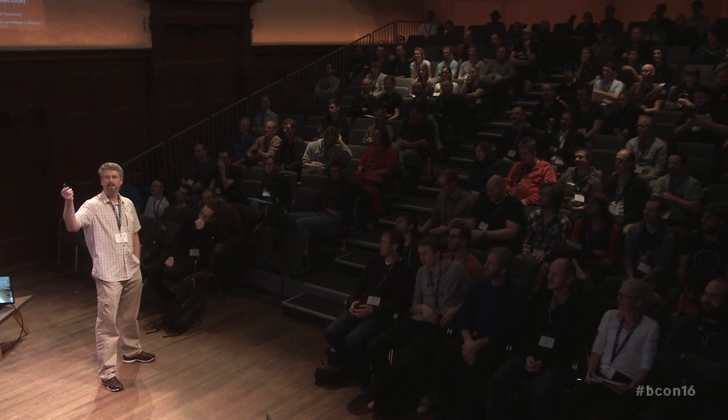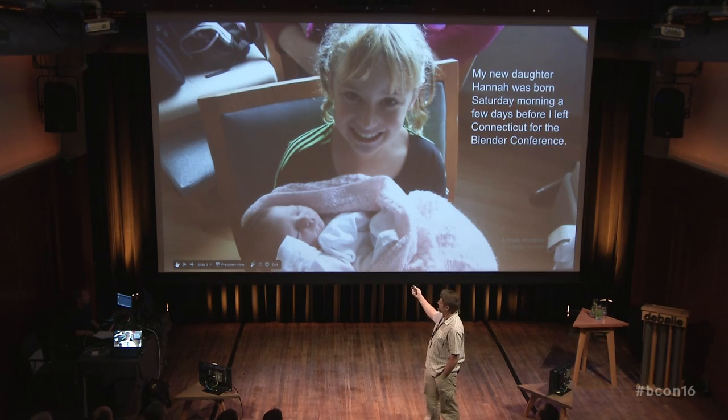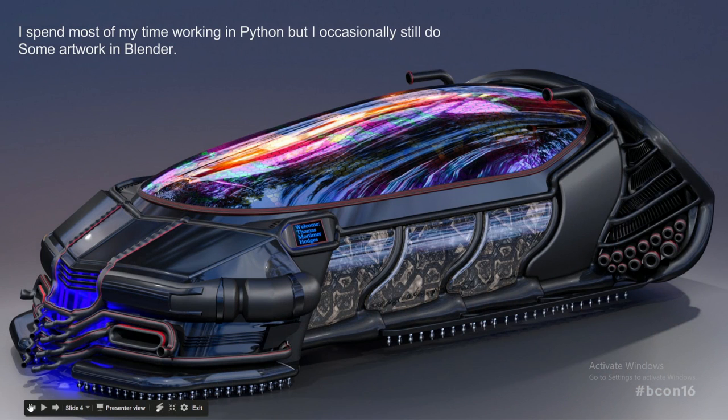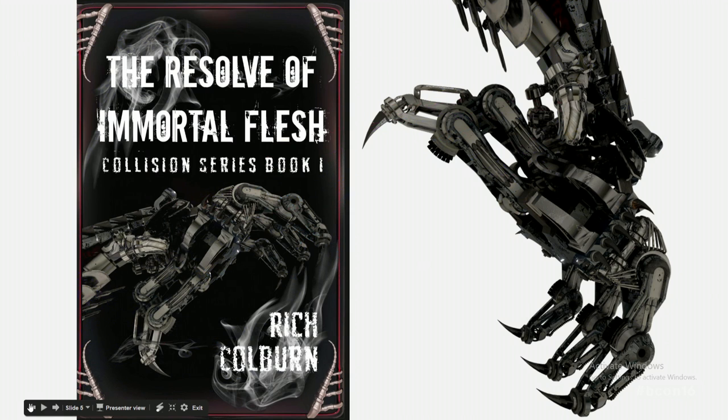This is my older daughter Elizabeth holding Hannah when she was about five hours old. I mentioned I'm mostly a Python developer — I occasionally get to do artwork. This is a vehicle from a sci-fi series of novels, and this is the cover art for the same sci-fi series. I love modeling robots. I think Blender's primarily for modeling robots, from what I can tell — it doesn't work as well for me for organics.